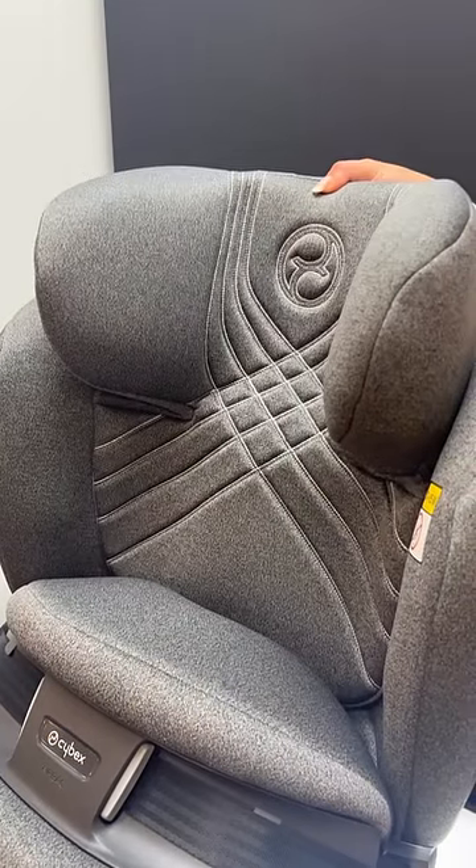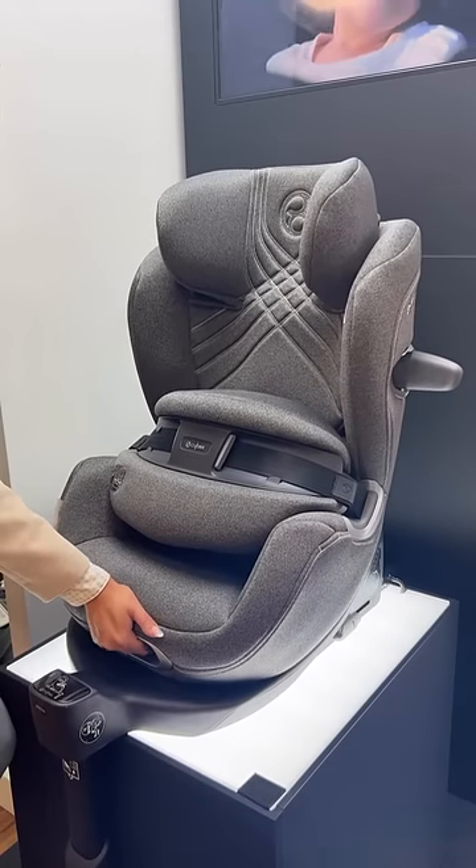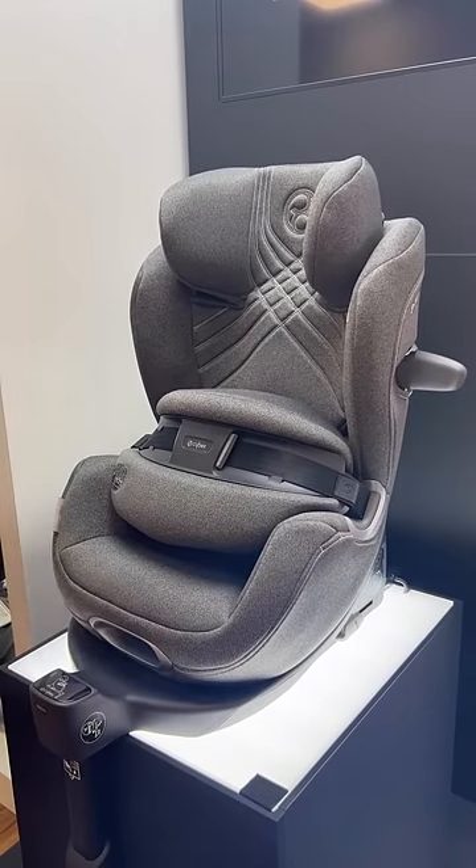The headrest is easy to adjust and grows with your little one. The Anoris T also features three recline positions so that your little one will be comfortable on every journey.